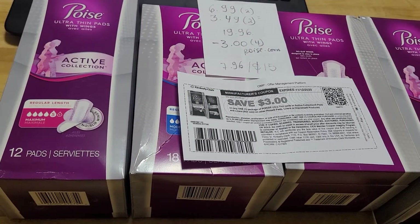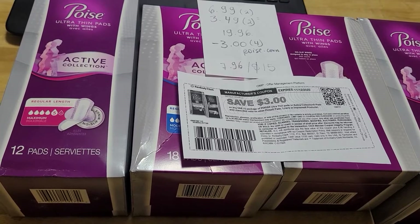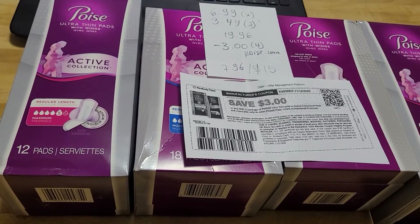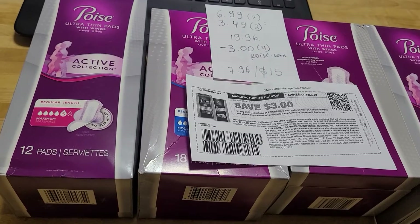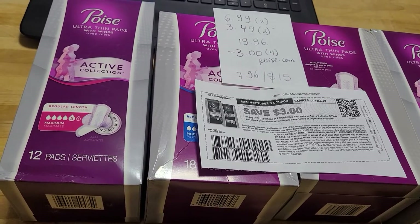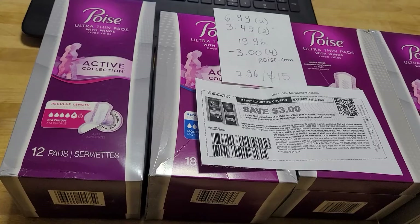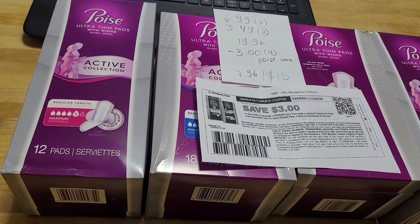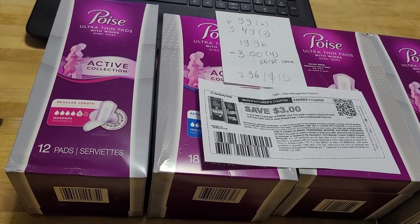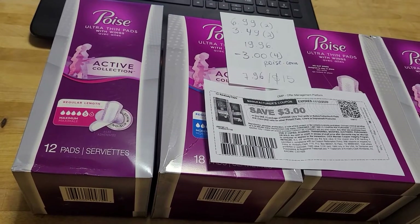Depending on which browser you use, you can print out many of them because each browser lets you print up to four coupons. So if you use those you would pay $7.96 and get $15 back. Coupons.com also has a two dollar coupon, but of course you want to use the higher value coupon.